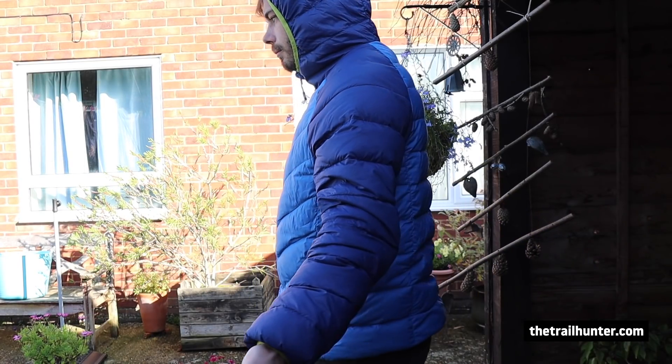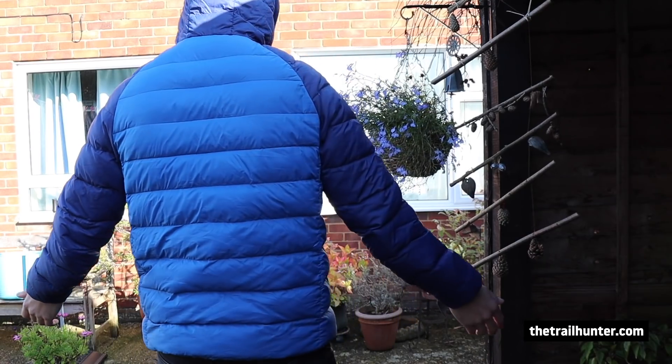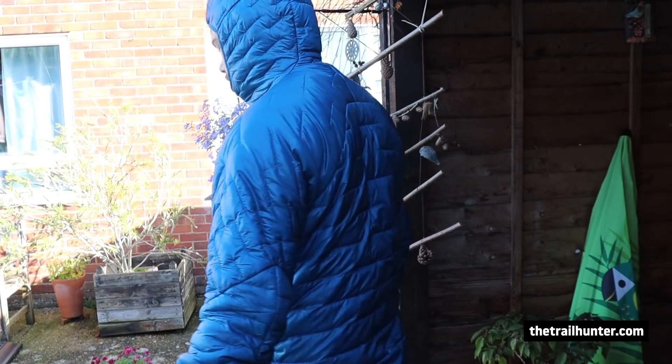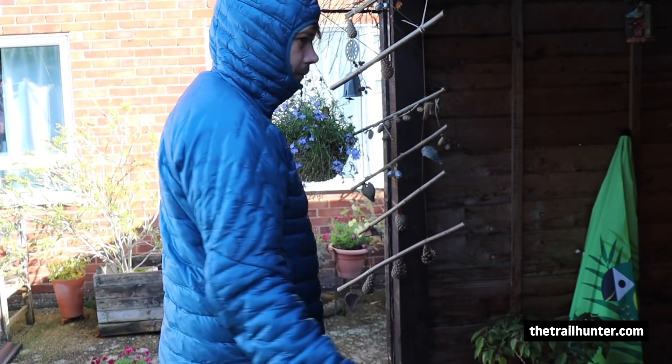The next item I'm switching out is my Trespass Rustler down puffy jacket. It's great — it was cheap at £40, I've had it for ages and it's still very warm — but it does smell quite a bit. I'm switching it out for my Patagonia Micro Puff synthetic hoodie. Because it's synthetic it's better in moist and humid conditions, and it actually packs down a lot smaller. It's not as warm as the down one, but I'll have other layers, so it's an easy decision.